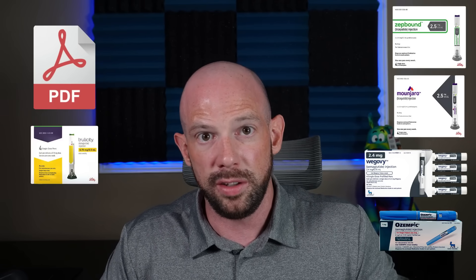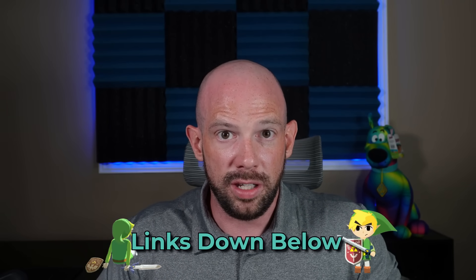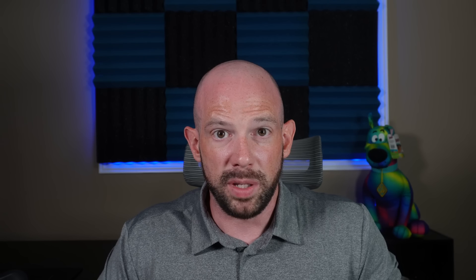If you're wondering which GLP-1 medication does what, the rate of weight loss, how they compare, and what side effects to watch for — I've put together a super clean, no-fluff, one-page handout covering all the major GLP-1 medications currently on the market: Zepbound, Mounjaro, Ozempic, Wegovy, Trulicity, Rybelsus — you name it. It's free, evidence-based, and actually easy to read. Just click the link in the description, enter your email, and I'll send it directly to your inbox.